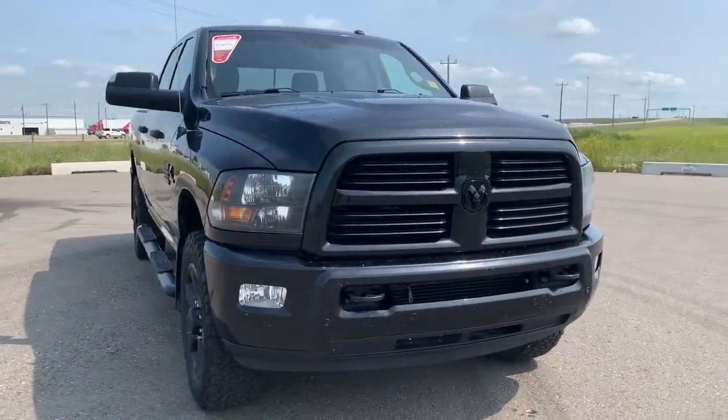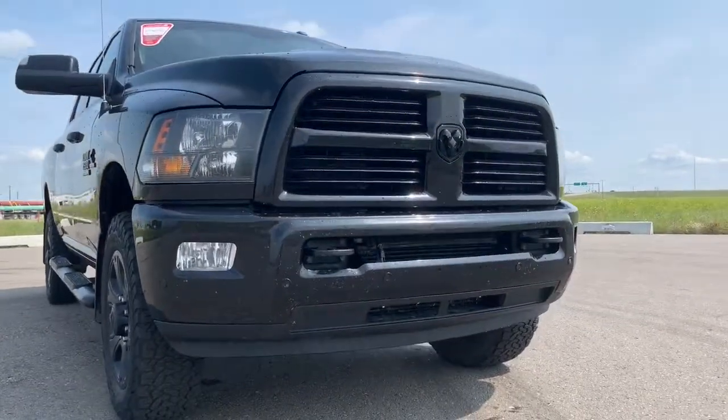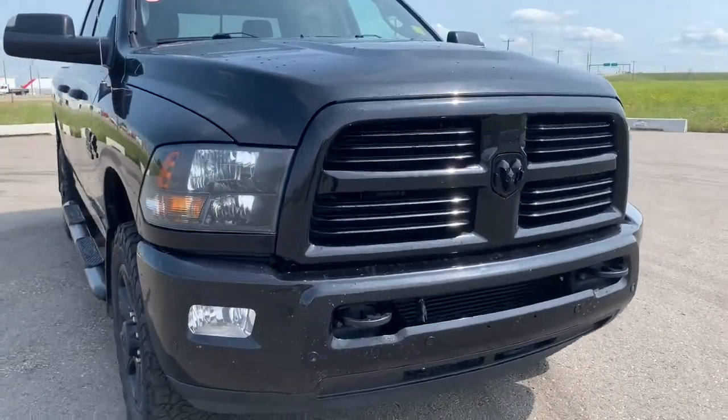All of the accents are blacked out within the grille, rims, and badging. It also has front parking sensors — those black dots are for your park assist. We'll go take a look at the engine.